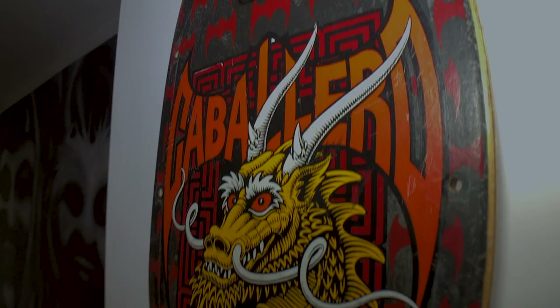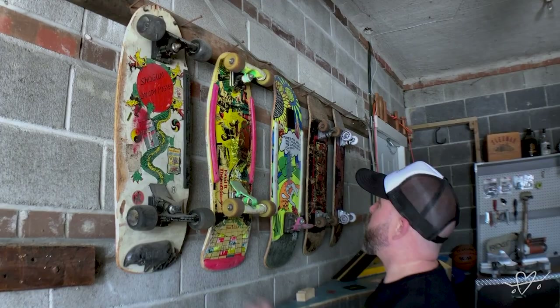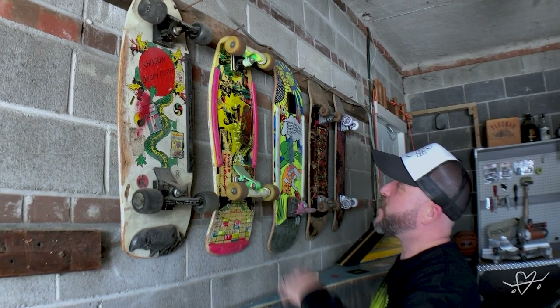Hey, I'm Richard Patmore and this is our Skateboard Collection. Pretty much these are most of the boards I had when I was younger, minus a couple.